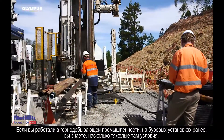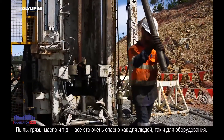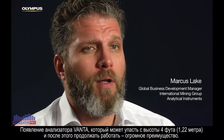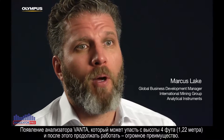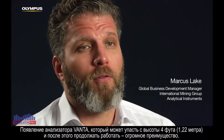Having worked in a mining environment on a drill rig before — dusty, dirty, oily, terrible conditions — very hazardous for people and for equipment. Having the Vanta be able to be dropped from a four-foot height and still survive is a great feature.